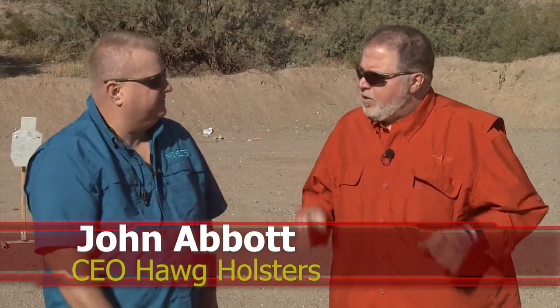I'm here at the Keltec USA range in Peoria, Arizona on a bright sunny day here in wintertime with my friend John Abbott, who happens to be the owner and proprietor of Hog Holsters. Today John, we're going to talk about concealment holsters.